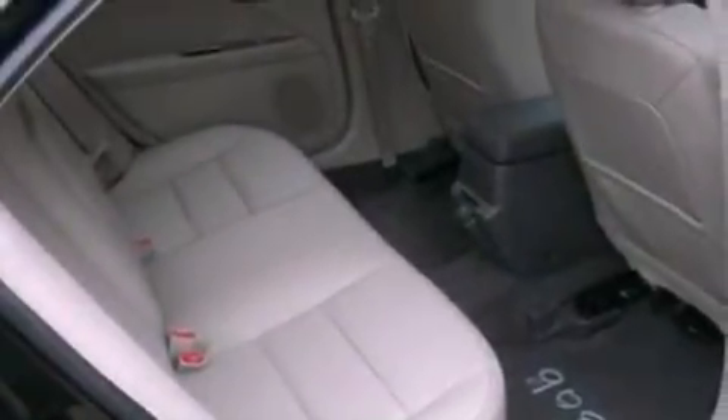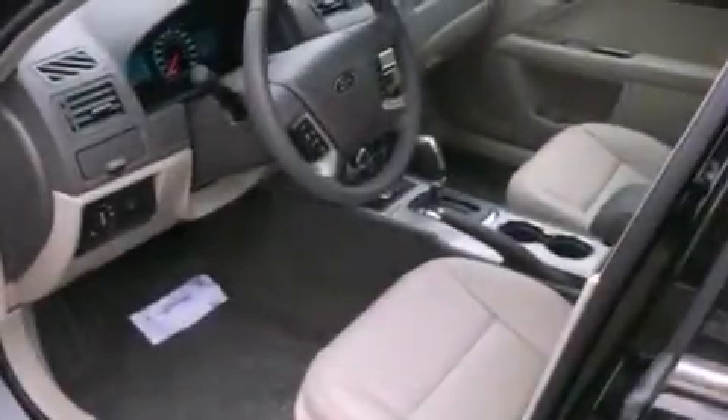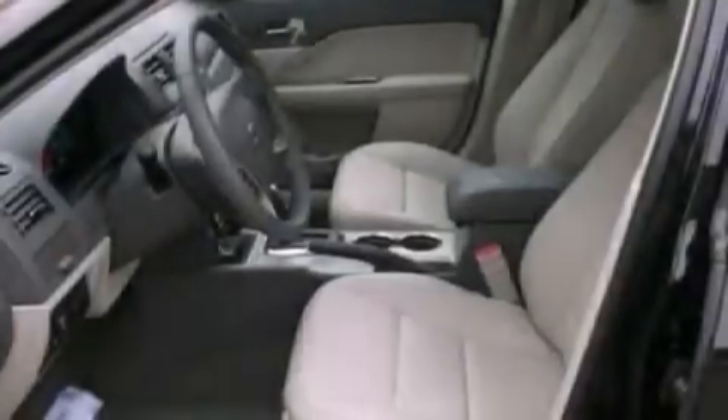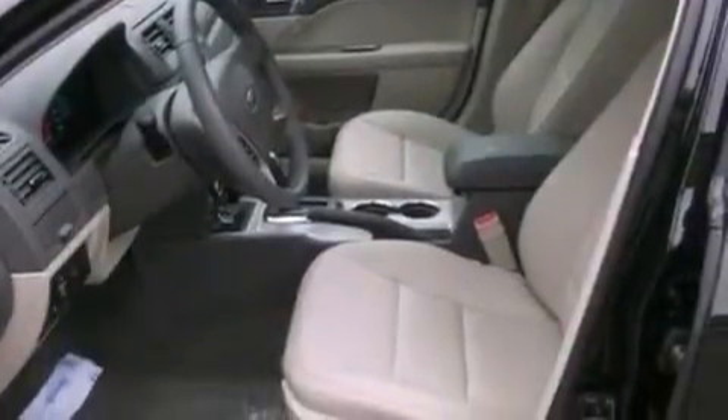The following features are also included: a power passenger seat, an auto-dimming rear-view mirror, front and rear reading lights, a six-speaker audio system, a leather-wrapped steering wheel, a security system, 12-volt power outlets, halogen headlights, external temperature display, and cruise control.